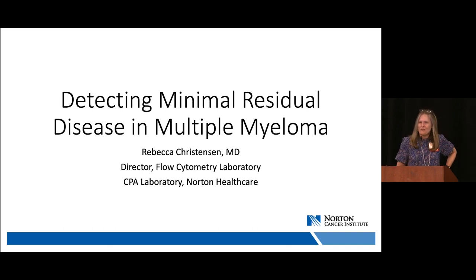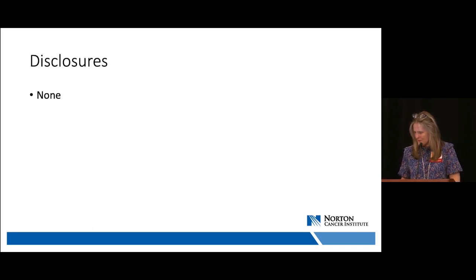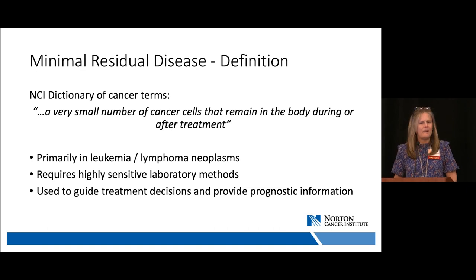Thank you for inviting me to speak today. We're going to be talking about detecting minimal residual disease in multiple myeloma. I'm currently the head of flow cytometry at CPA Laboratory and I have nothing to disclose. The NCI defines minimal residual disease as a very small number of cancer cells that remain in the body during or after treatment. We use this terminology in treating leukemia and lymphoma patients. It requires highly sensitive laboratory methods to detect these small populations, and the presence or absence of these populations is used to guide treatment decisions and provide prognostic information.